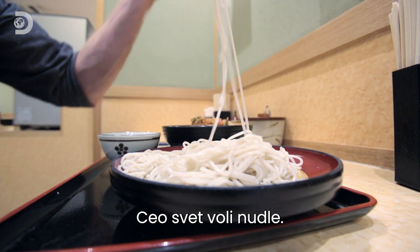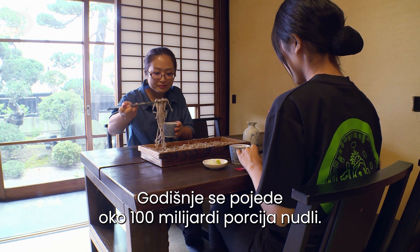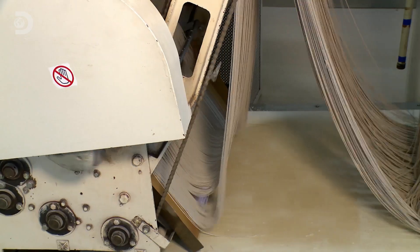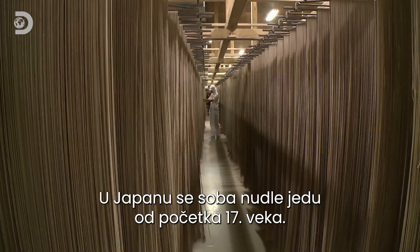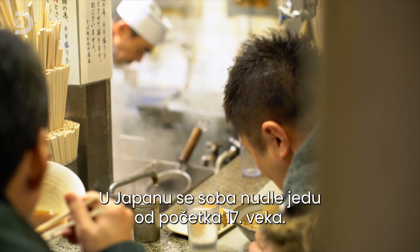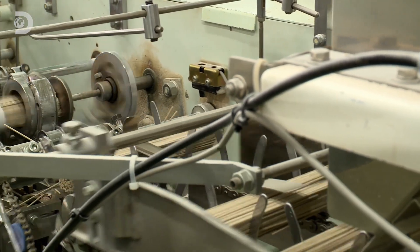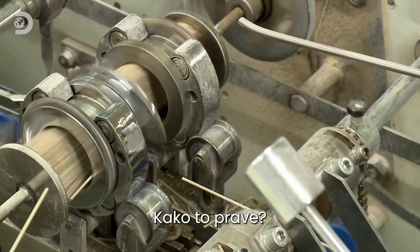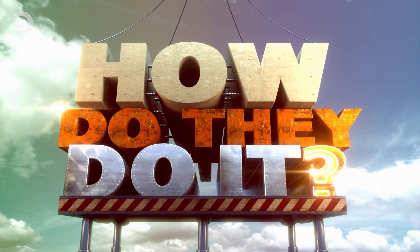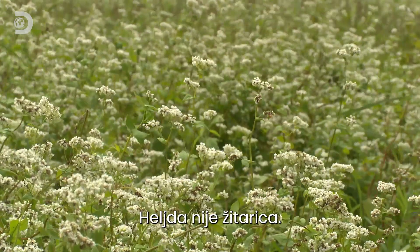The whole world's gone nuts for noodles — we consume over a hundred billion platefuls every year. Japan's deliciously nutty soba noodles have been pleasing palates in the land of the rising sun since the 1600s, and they're now becoming a global food phenomenon. How do they do it? Soba noodles are made from buckwheat, which isn't actually wheat at all.